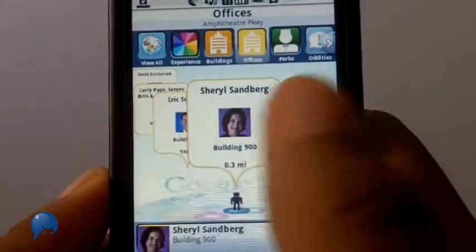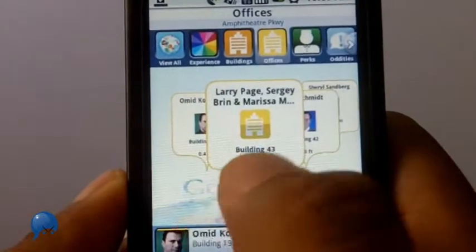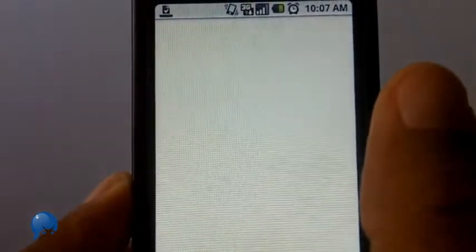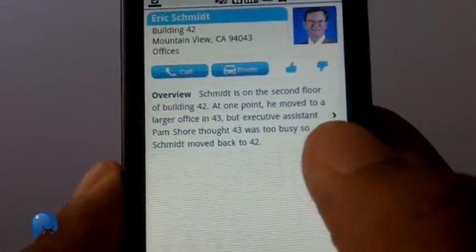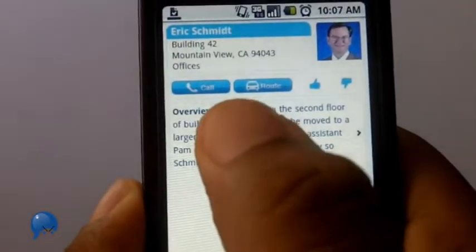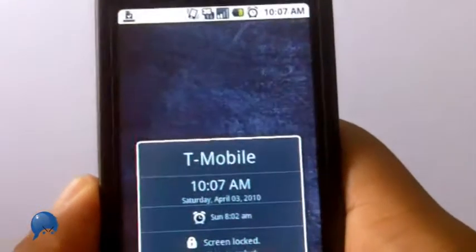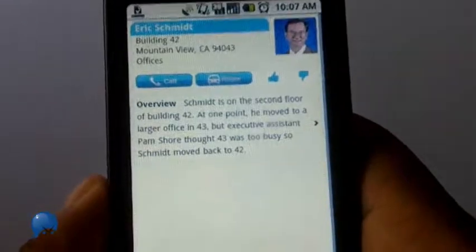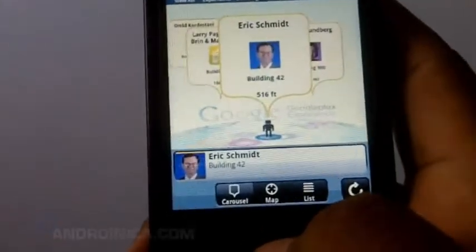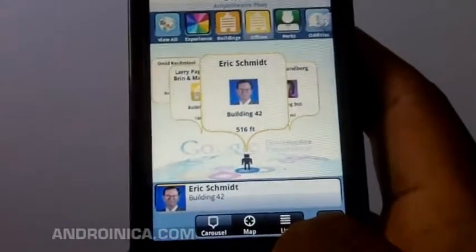Let's say I'm going to meet Sheryl Sandberg and she's in building 900, or I need to go to building 42. I click that and it brings up information — like Eric Schmidt's location — and I can call his office or get a route there. It's called Sherpa if you're on T-Mobile; if not, search for Geodelic. They're essentially the same app with a different set of limitations, and they're both great.